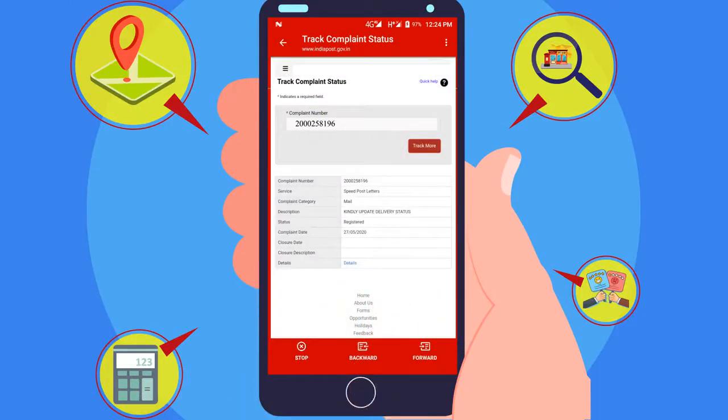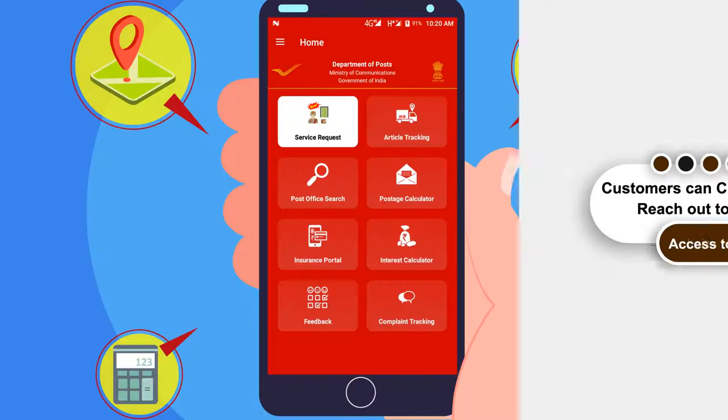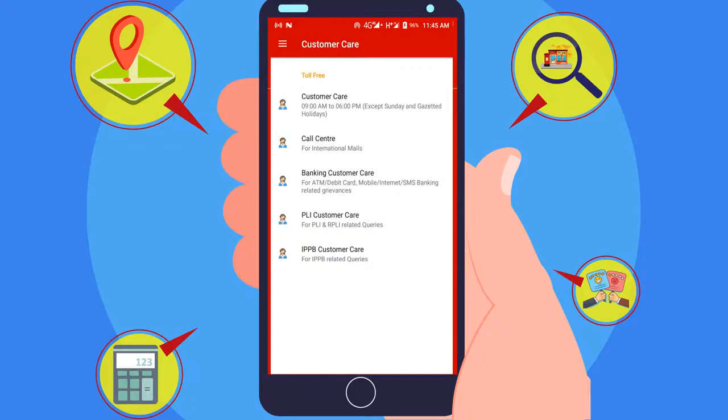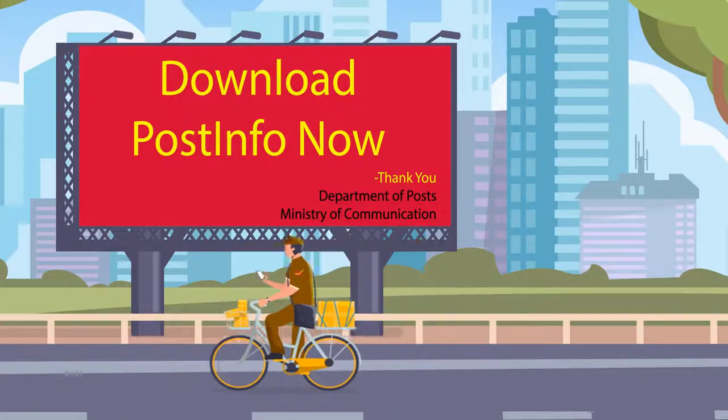Apart from this, access to other various online mobile applications such as India Post Mobile Banking, ePost Office, and India Post Payments Bank Mobile Banking is also available in the PostInfo App. Download the app and enjoy the facilities!